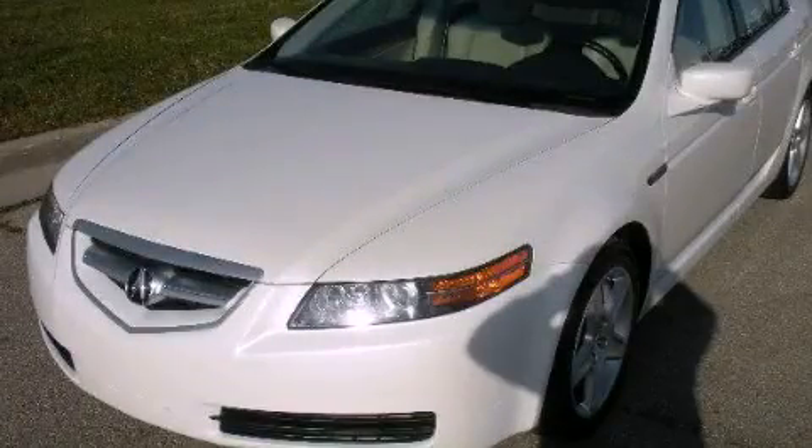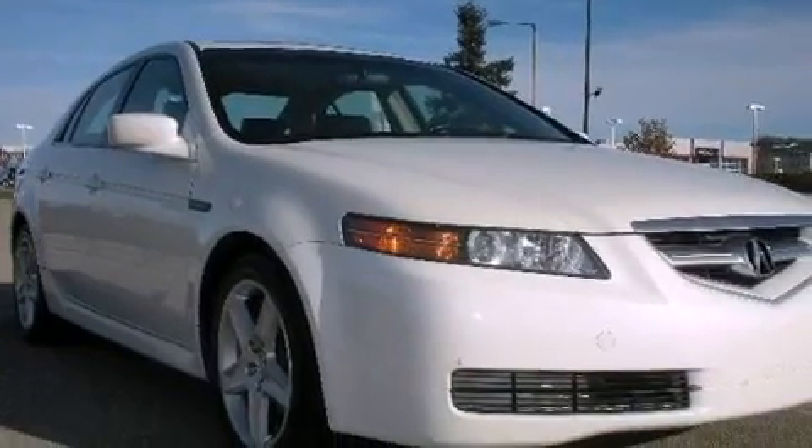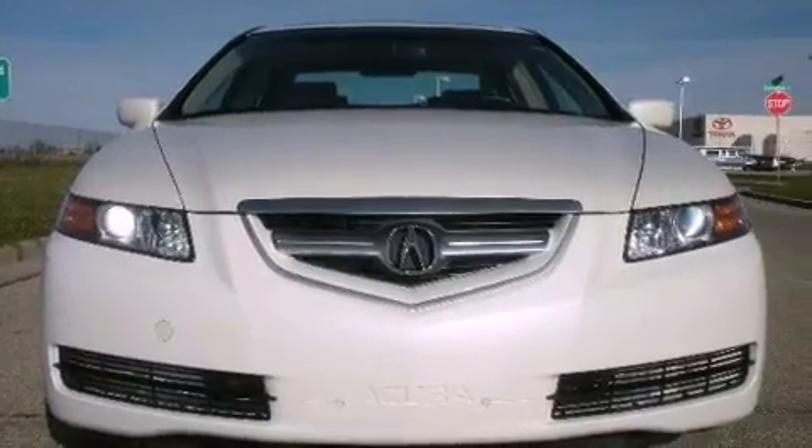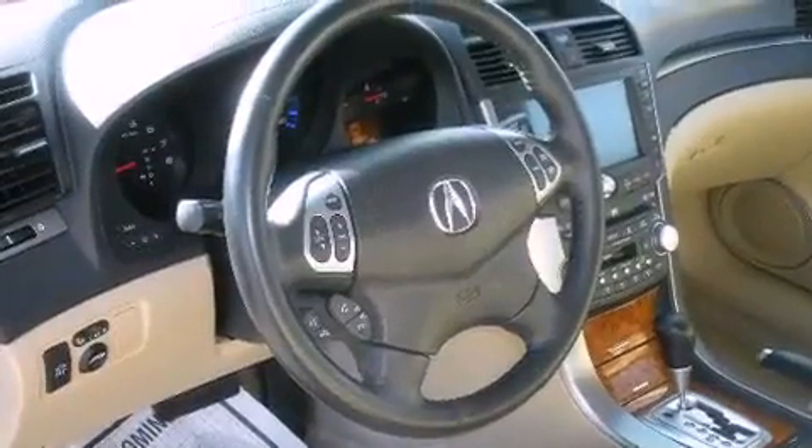This is a 2006 Acura TL. It features a 6-cylinder engine and a 5-speed automatic transmission. Its top features include a power sunroof, heated front seats, and traction control and stability control systems.